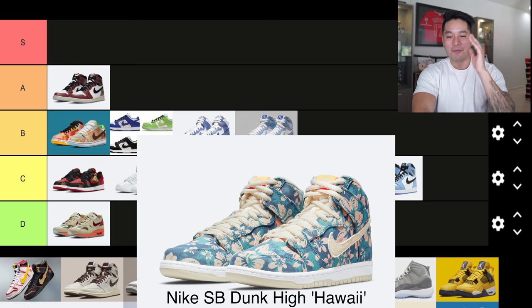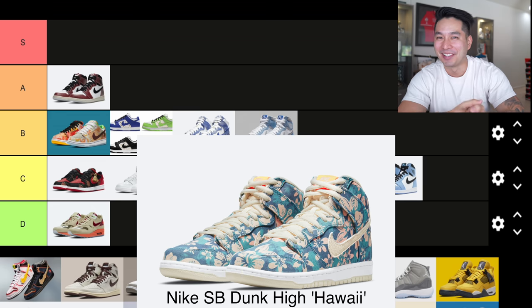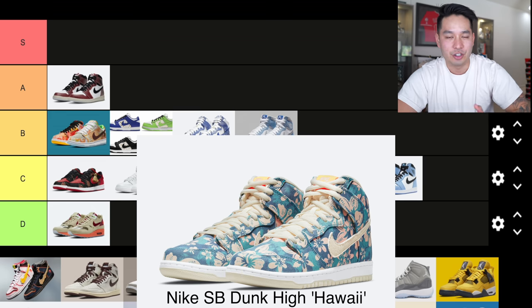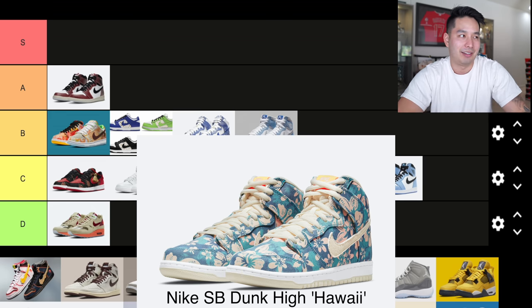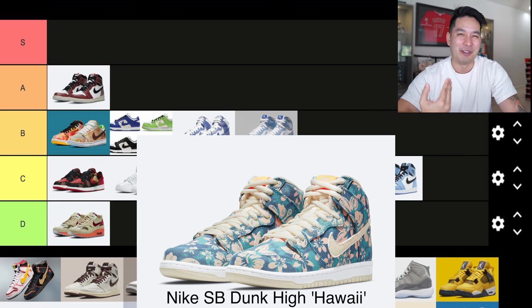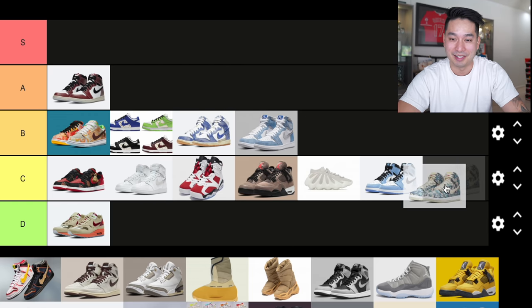Next one is the Nike SB Dunk High in the Hawaii colorway — I think they call these the Maui Wowie or something. Even though I'm from Hawaii and my name is Untied Hawaii, I never got behind it. It does kind of give off a legit Hawaii vibe — like something you'd see in Hilo Hattie's — but it just didn't really feel like Hawaii to me. Strangely, I'm putting it at C tier.